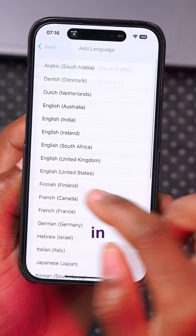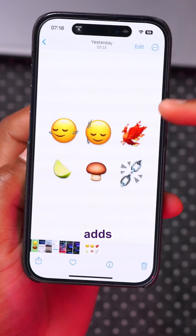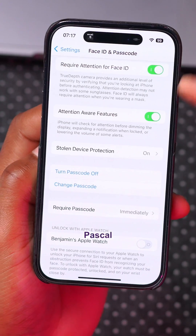Siri can now read messages in alternative languages that are not even set. This update also adds six new emojis, two of them including the shaking of heads vertically and horizontally.